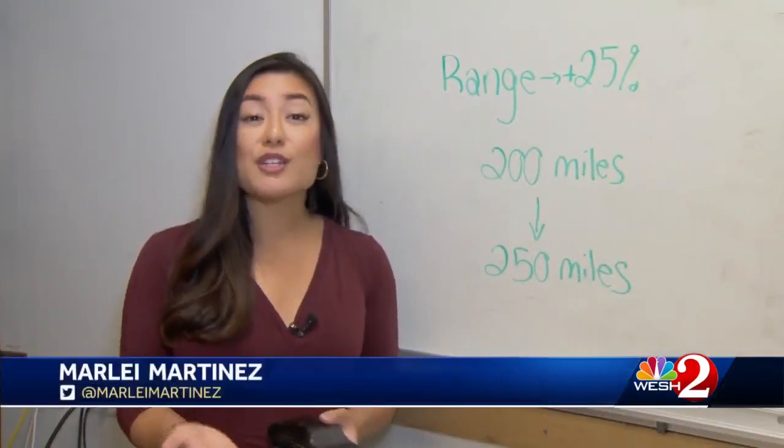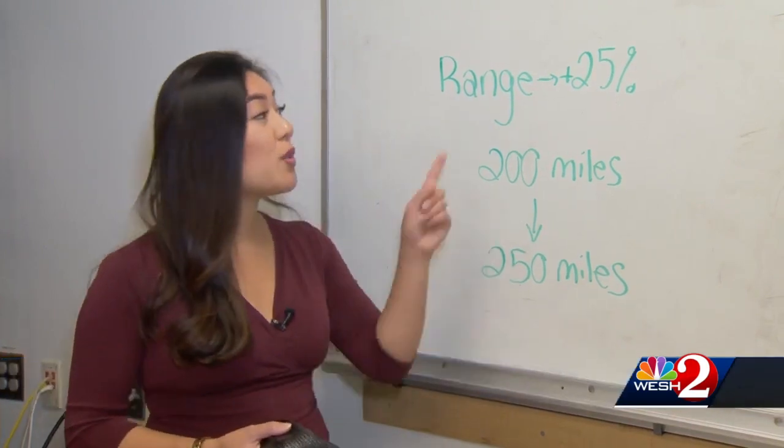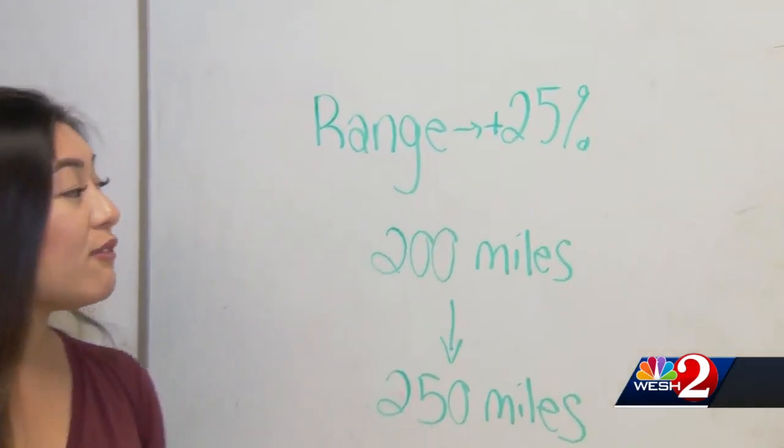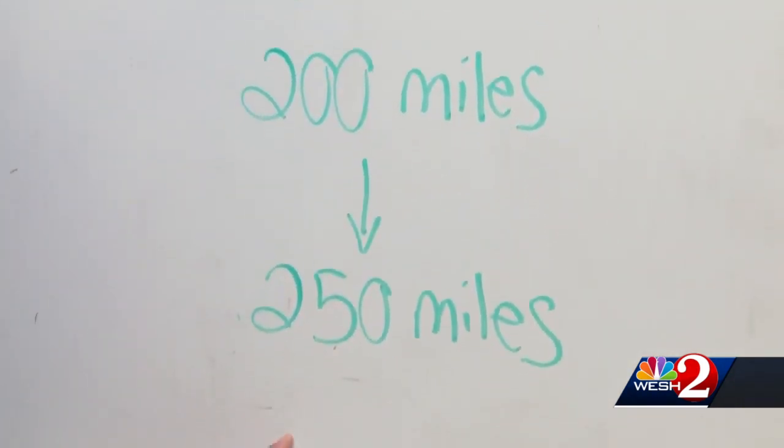So what does this all mean for electric vehicle owners? This new technology could mean that your car goes 25% farther — meaning if your car goes 200 miles on one charge, that could go up to 250 miles.